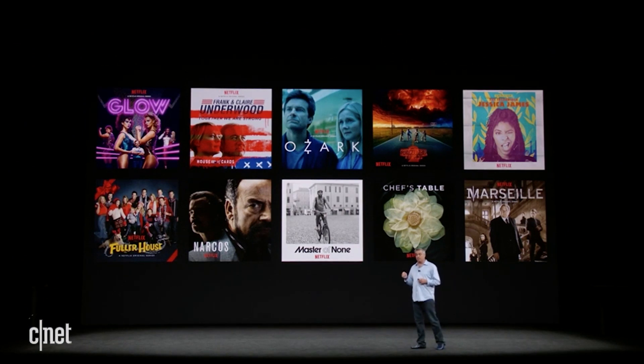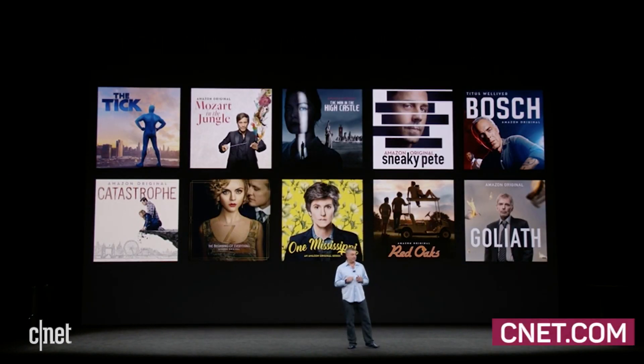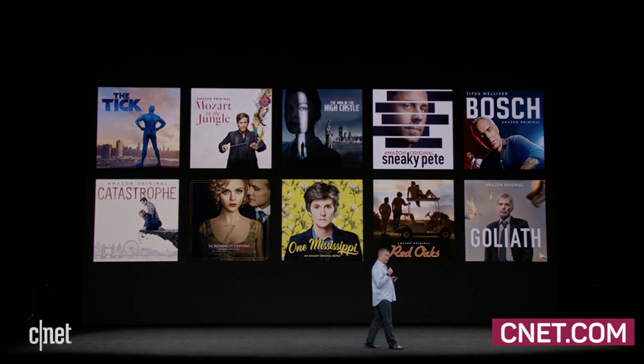In addition to iTunes, we've been working with leading streaming providers like Netflix to bring their 4K HDR titles to Apple TV, and later this year Amazon Prime Video with all of their 4K HDR titles and originals as well.